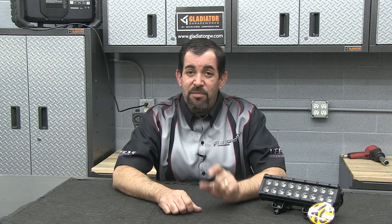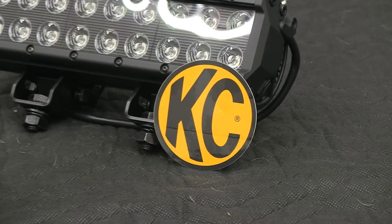When you're looking for off-road lighting, it can be confusing. You've got so many different options to choose from. The newest technology right now happens to be these LED light bars. They offer a ton of light and they use very little power. But they do have one slight limitation, and that's their range.